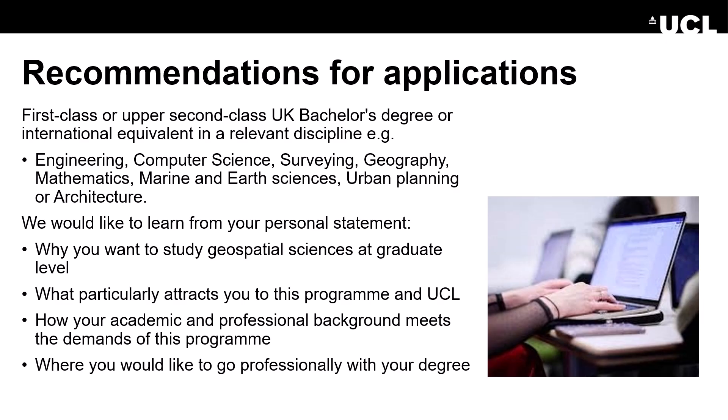This programme is structured around a number of compulsory and optional modules, meaning you can personalise your learning based on individual interest and desired specialism. To view extensive module information please visit the prospectus page. We usually require a first class or upper second class UK bachelor's degree or international equivalent in a relevant discipline. Some relevant disciplines are engineering, computer science, surveying, geography, maths, marine and earth sciences, urban planning and architecture.